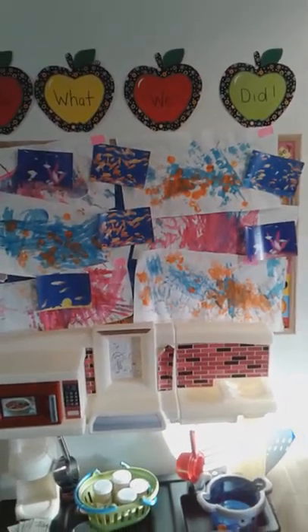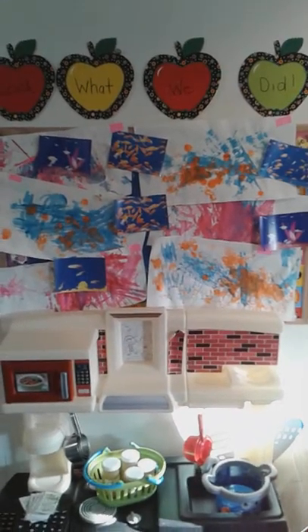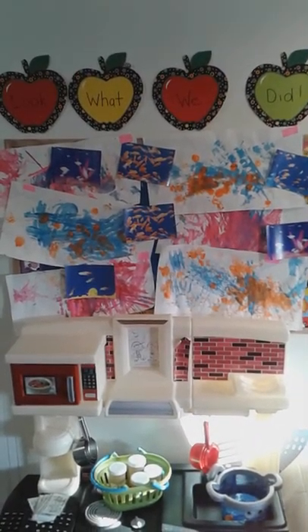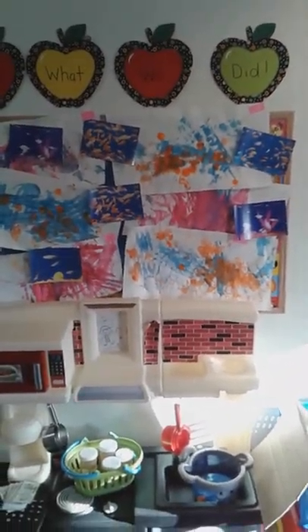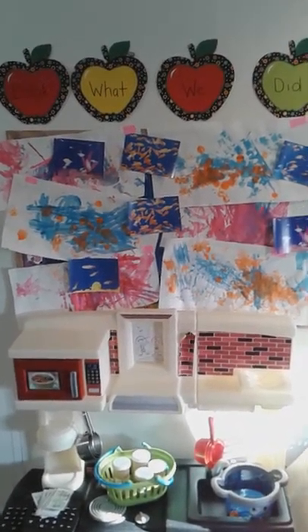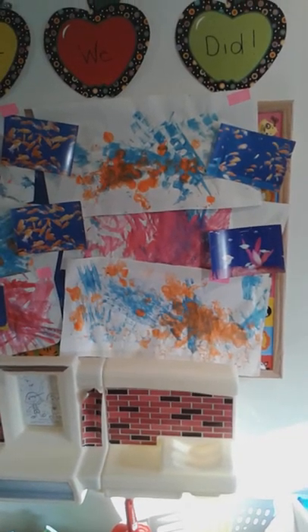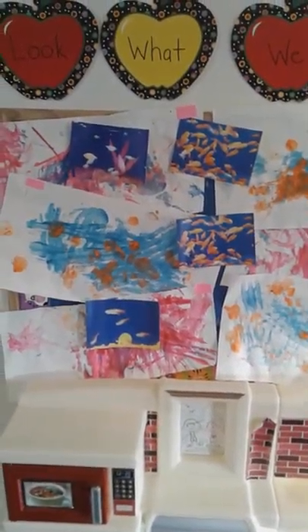Hi everybody, it's Jessica back again. This time I'm here to show you some of the things that we were working on for the last few weeks. We like to take walks up to the pet store quite often. They really enjoy going up and seeing the fish and the cats and the guinea pigs and birds and sometimes they have snakes and reptiles. So we went up one time and I took pictures, went and developed them, and based on the pictures we ended up creating some art based on the colors and the fish.